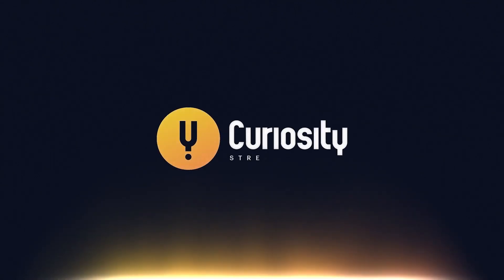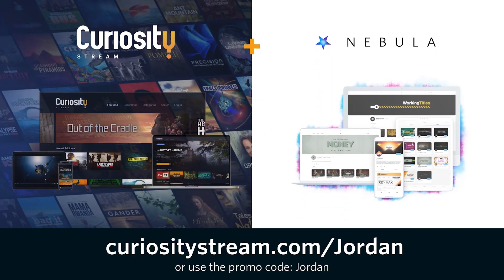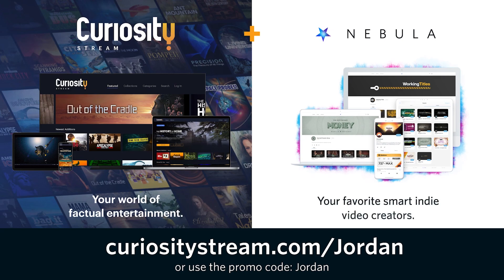This video is sponsored by CuriosityStream. Check out the extended version of this video by signing up for CuriosityStream and Nebula.